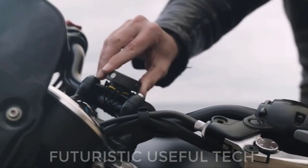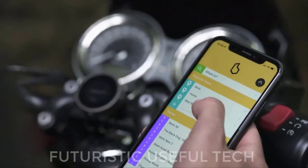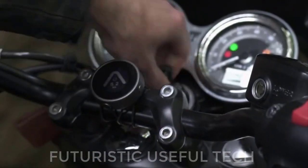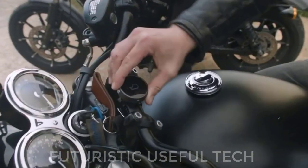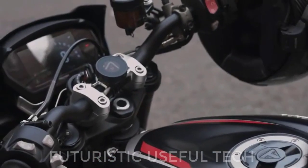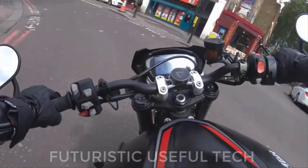Next is the Beeline Moto GPS. Navigation is vital to any great motorcycle ride. Traditional navigation units are clunky and expensive, and phones are fragile with short battery life. We deserve something better. Enter Beeline Moto — it harnesses the power of your smartphone to give you simple, glanceable, and intuitive navigation in your field of view, right where you need it.